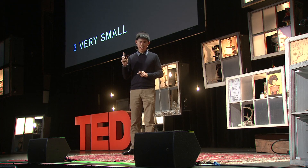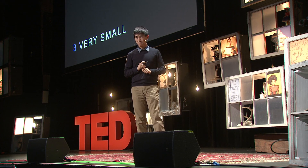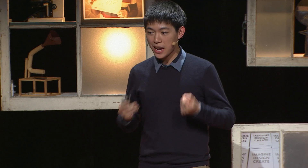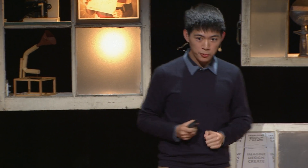Third thing: probing the very small. To explain this, I need to tell you a very disturbing fact. Most of the universe's matter is not made up of atoms — you were lied to. Most of it is made up of something very mysterious which we call dark matter. Dark matter is something that doesn't like to interact very much, except through gravity.